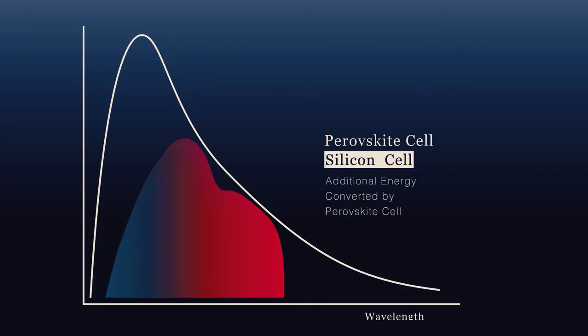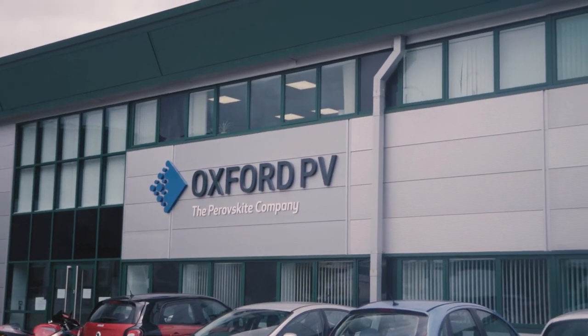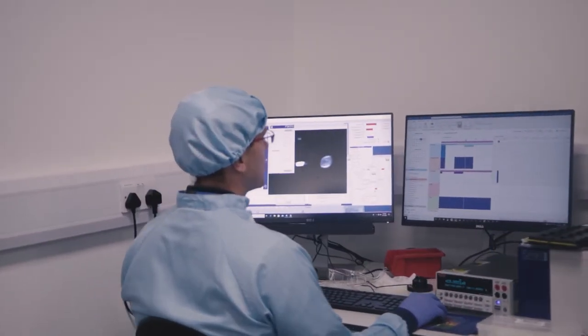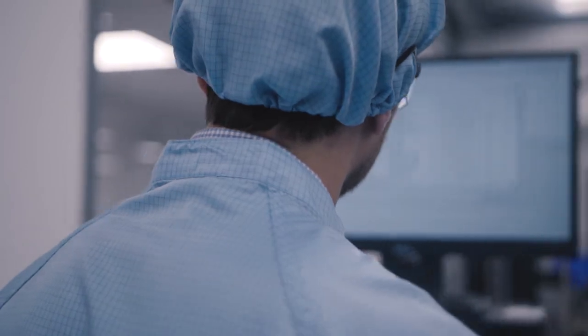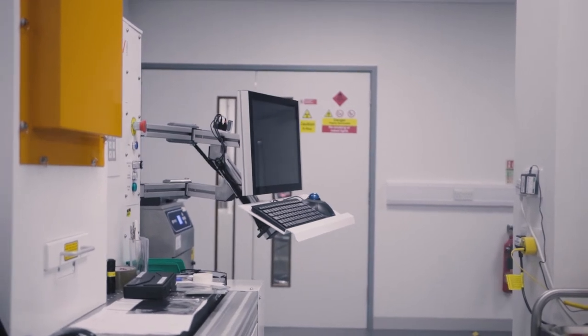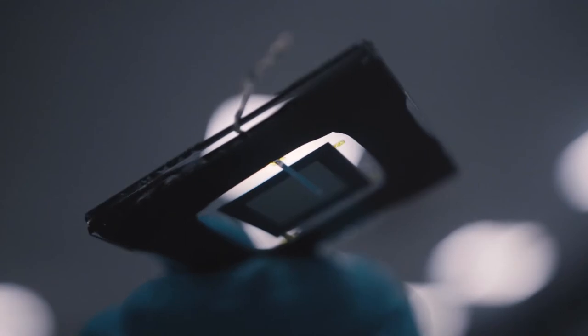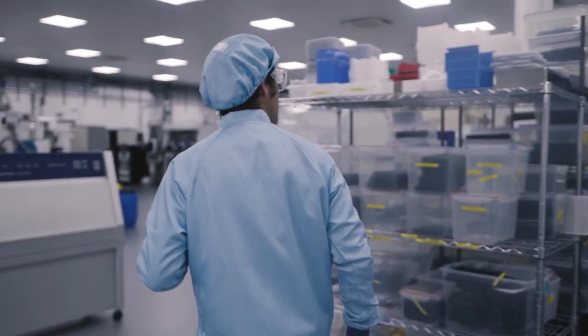Where we are presently in Yarnton, in north Oxford, this is where we do the art research and development, and we've ironed out all the fundamental challenges with the technology. Now we're installing the equipment to do the first 100 megawatt plus production line, and we're looking to see modules coming off that line mid of next year. So we're very close. It does have the potential to completely transform the PV industry.